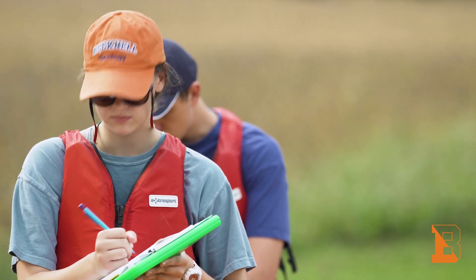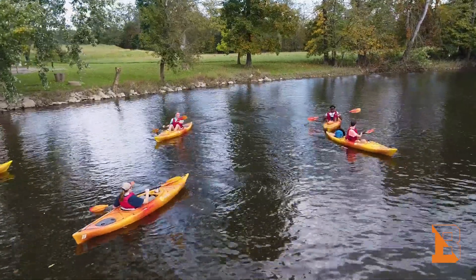We are going kayaking for one of our labs and looking at the bedrock through the water, and I'm really, really looking forward to that.